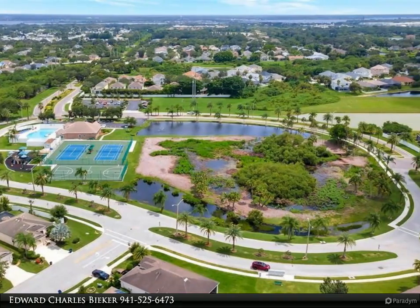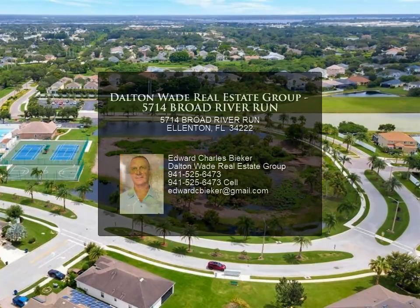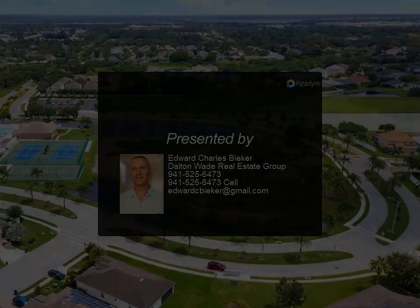The backyard is oversized with beautiful lake and preserve views. Just down the road from the famous Ellenton Premium Outlets, with tons of shopping and restaurants, located in beautiful Manatee County.